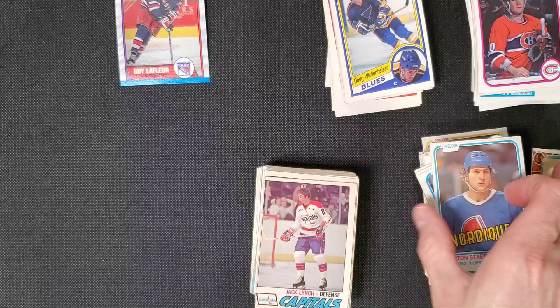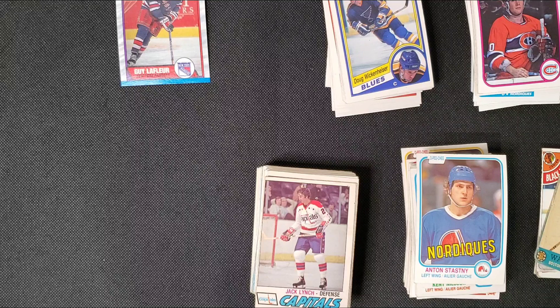Giveaway coming up when I get to around 200 subscribers. Videos to come include grading returns and some loose packs. I have a 79-80 Topps pack that I'm trying to figure out how I'm going to do it. There's an Instagram and an eBay link in my description. All right, stay tuned.